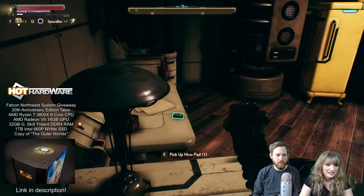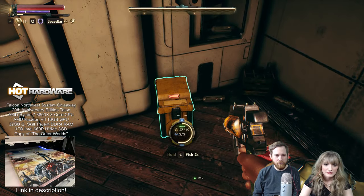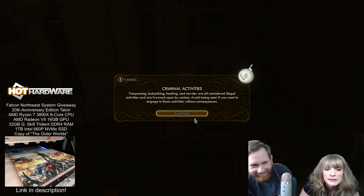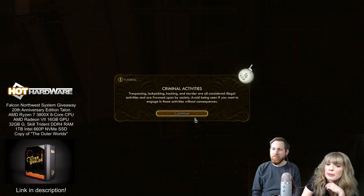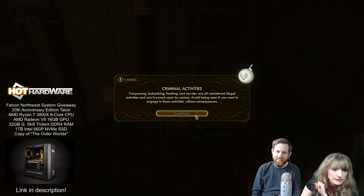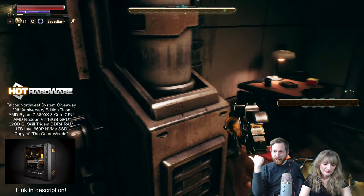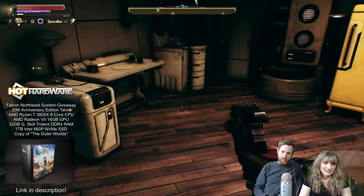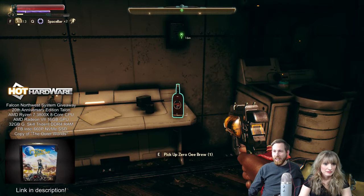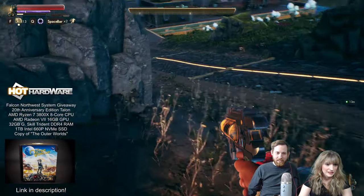We do have a controller but mouse and keyboard is my preference for a first-person shooter. We're going to go around the perimeter of Edgewater and take any and all loot. Can I open these doors? Let me find another entrance — down to this dock area. There's stuff in here! More stuff. It's like a guard outpost or something. They can fight me — trespassing, lockpicking, hacking, and murder are all considered illegal activities frowned upon by society. If you want to engage in those activities, avoid being seen.